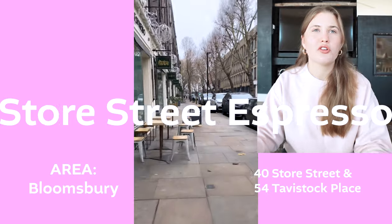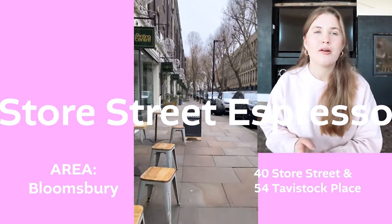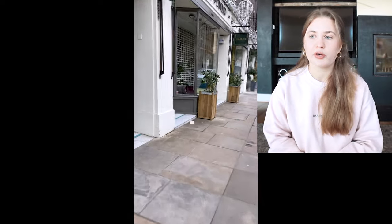The next one is Store Street Espresso. There are actually a couple of locations — my favorite is the one on Store Street, but there's another one really near that in Bloomsbury as well.